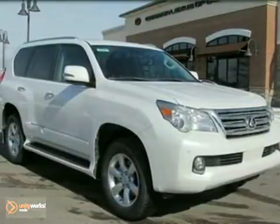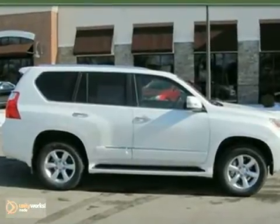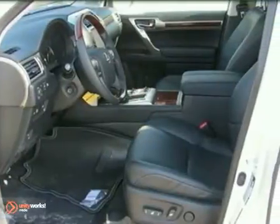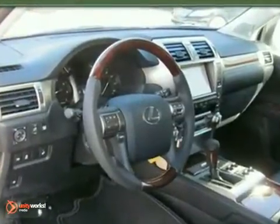Here's a nice 2011 Lexus GX460. It comes with a DVD entertainment system and a navigation system. Add to that HomeLink, a backup camera, and a power moonroof. And you have an attractive vehicle looking for a new home.